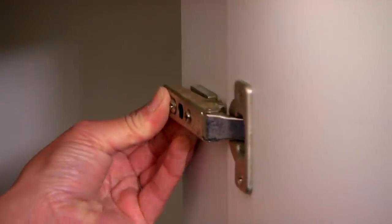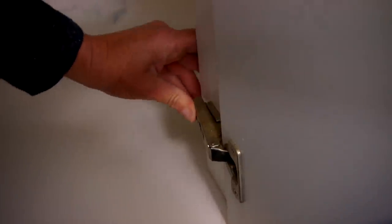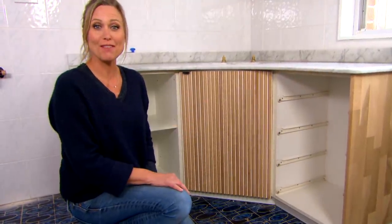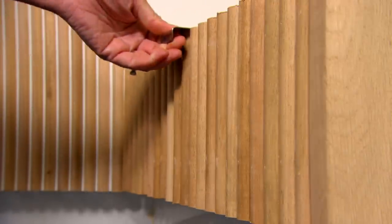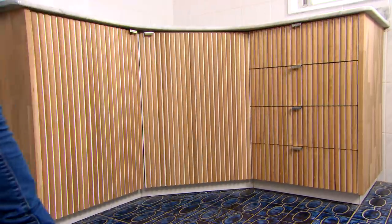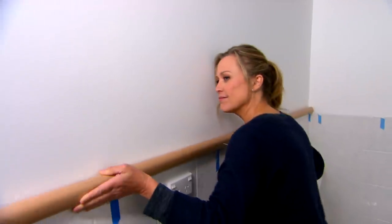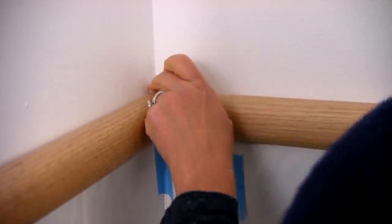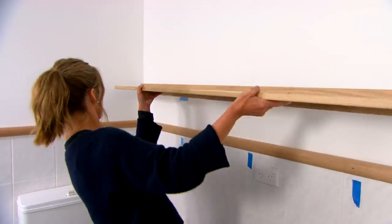So I dressed up these old vanity doors — shall we see what they look like? It has to be one of the best cover-ups in the business. Around the top of the tiles, I'm continuing the theme of the wooden trim. Touches like this really do bring the look together.